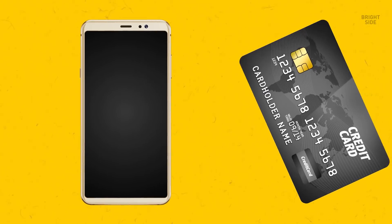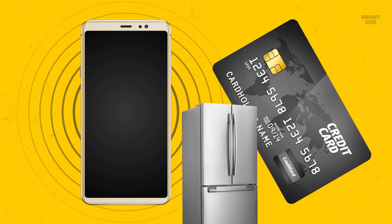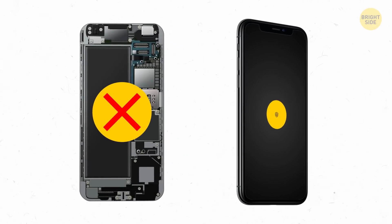It's totally safe to keep your phone right next to a credit card. Your gadget does have a magnetic field, but it's nothing like a fridge magnet, so it won't demagnetize the card.